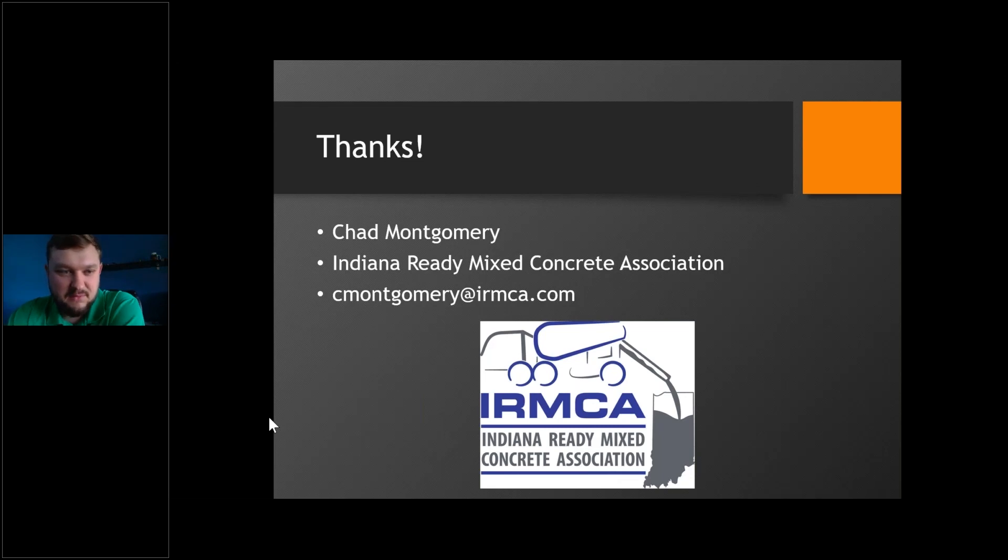Thanks everybody for tuning in and learning a little bit about FDR — we're glad to have you.